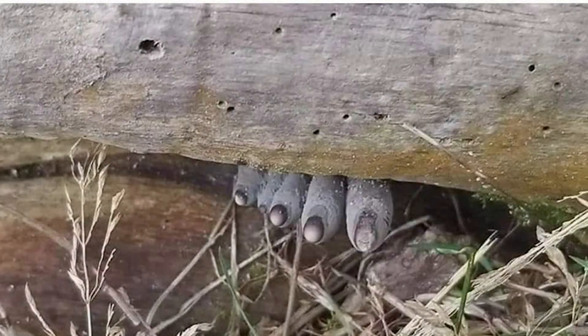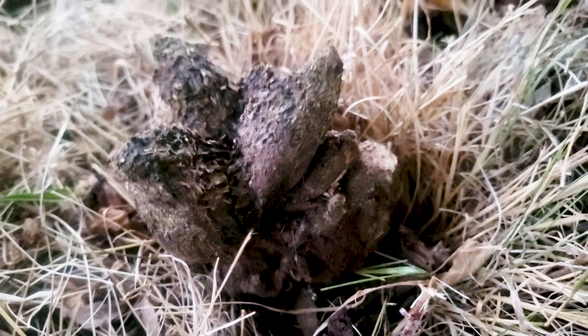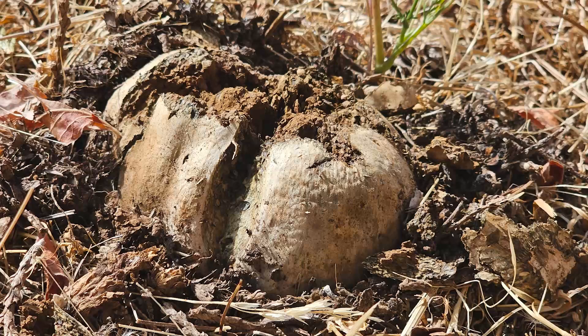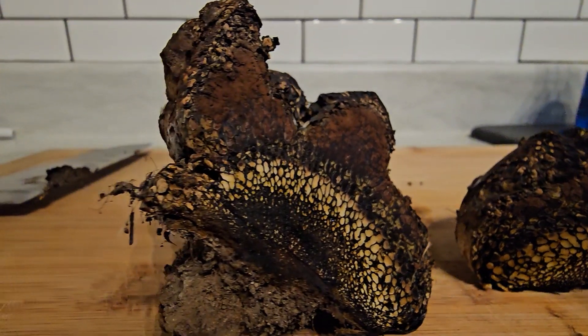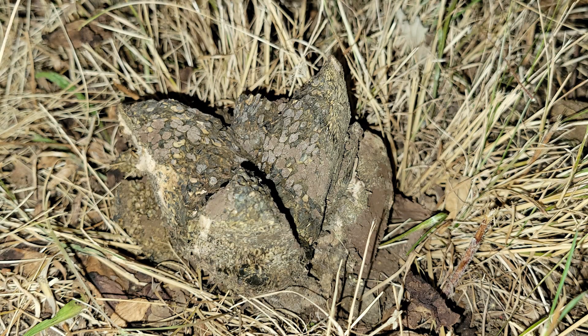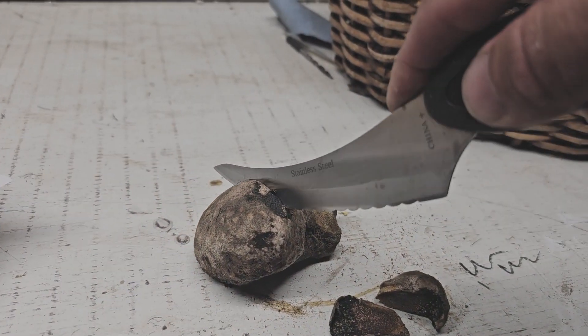Number four on our list is the Dead Man's Foot, Pisolithus. This mushroom grows like a puffball. It's mycorrhizal, so it associates with trees. As it's cresting the soil, it often looks like the toes of a withered zombie. It also has the common name the dog turd fungus, because it can look like a pile of dog turds when it's not being a scary foot. Pisolithus is known for being a good dyer's mushroom for dyeing fabric. The Dead Man's Foot, Pisolithus arrhizus.